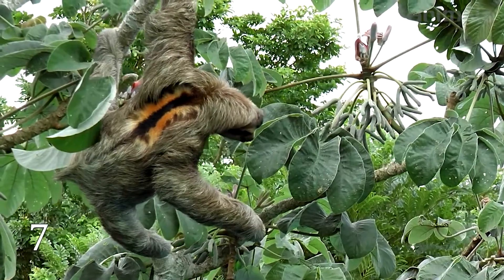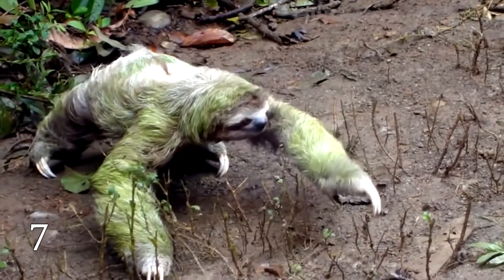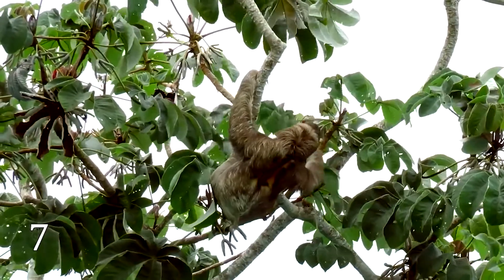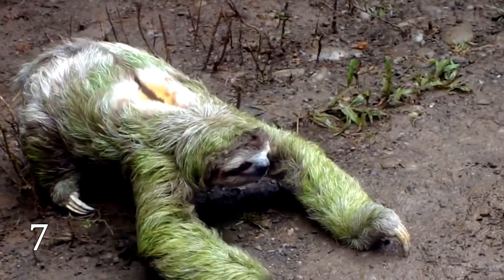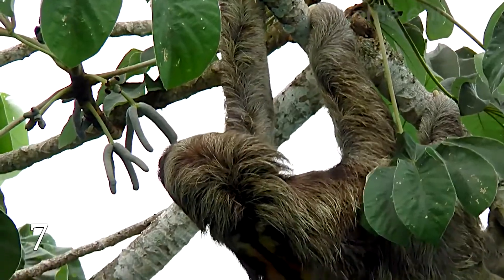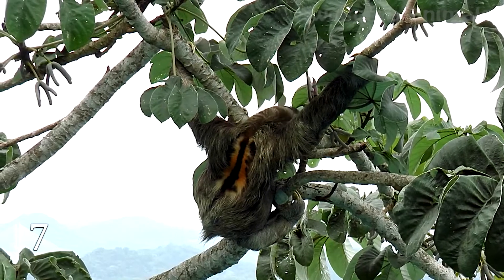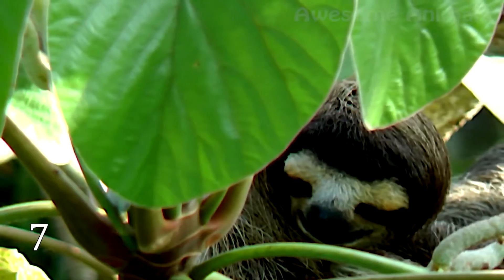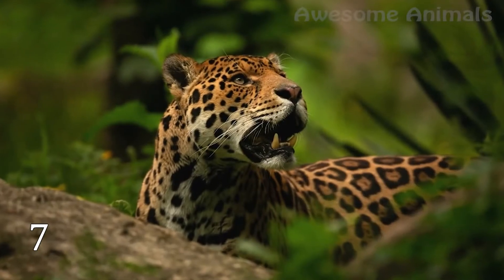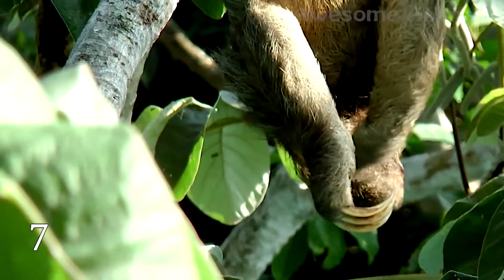Sloths are not only known for their extremely slow movement, but they are also famous for their great pooping mystery. They spend all their life in the trees, but go down once a week to poop. This is a real challenge for the animal. Sloths have extremely slow metabolisms and restricted leaf diets, so a simple excursion down to the forest floor demands a lot of their daily energy budget. On the forest floor, they also face more predators. Pooping is really the only reason for a sloth to ever leave its tree.